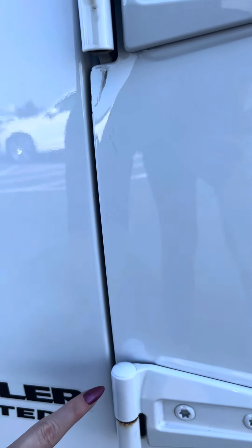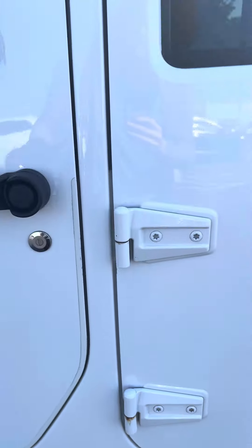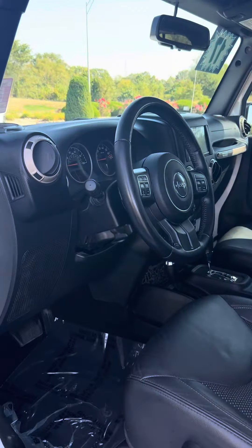The door hinges are rusting a bit, which I know isn't super uncommon, but worth noting because it is on all four of them.